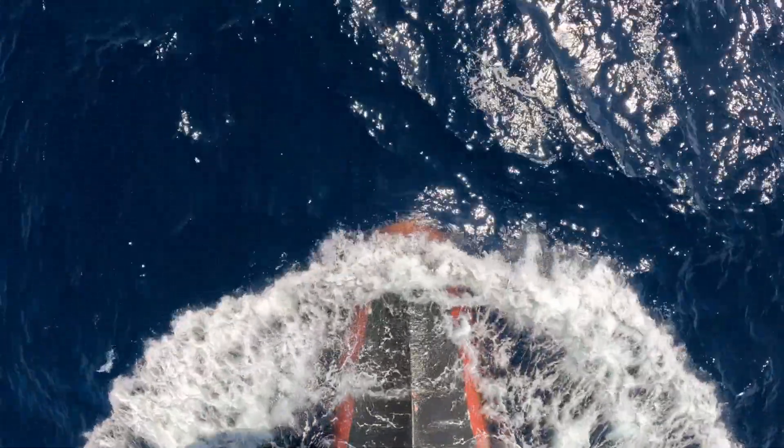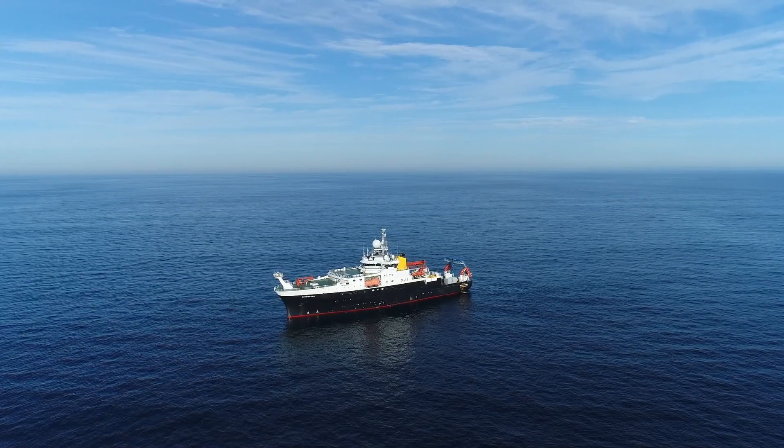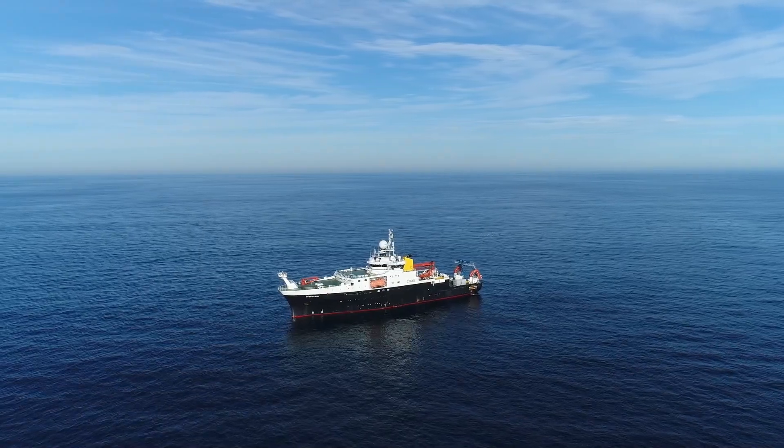The ship specialises in work in very deep waters up to about 6,000 metres, facilitating marine science in remote locations, and spends an awful lot of time in the North Atlantic. She's recently returned from the UK overseas territories of Ascension, St Helena and South Georgia, as well as working in the Southern Ocean. The ship has also worked on investigating the Darwin Mounds, cold water corals in deep waters off the northwest of Scotland.